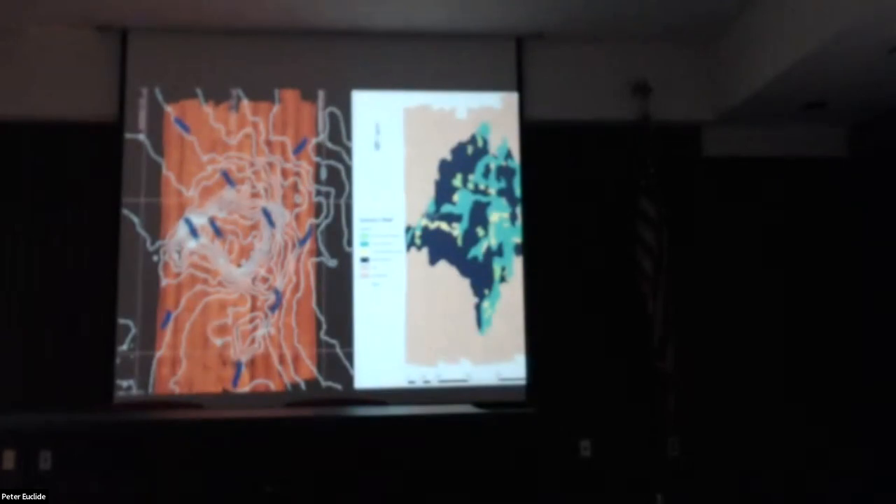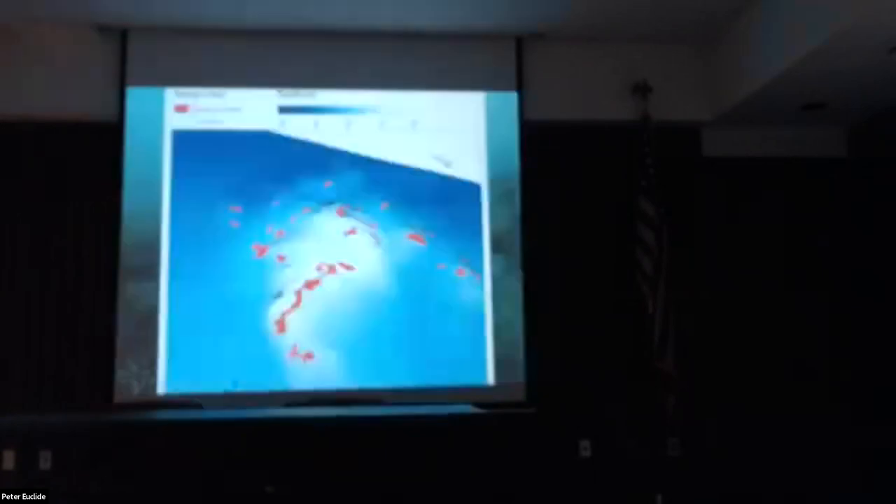Once I take the side scan imagery, I zoom in on every piece of it and delineate all the different substrate types in GIS, producing a substrate map. From there I can take the substrates most relevant to lake trout spawning suitability and map how they're distributed across the reef itself. This helps us visualize what the actual habitat looks like and what areas lake trout might be homing in on or aggregating for spawning activity.